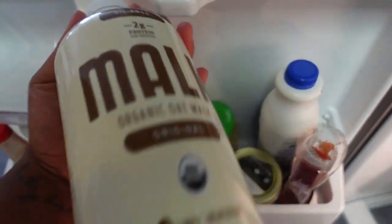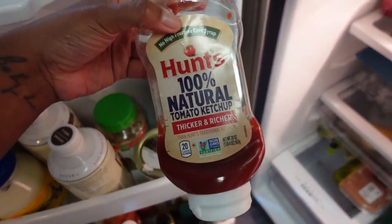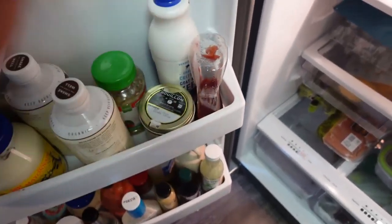Another thing I've been having, just trying to get all these natural things in, is the GT's Alive ancient mushroom elixir in the root beer flavor. It's pretty good — it has reishi, chaga, and turkey tail mushrooms. It's really good for your gut.